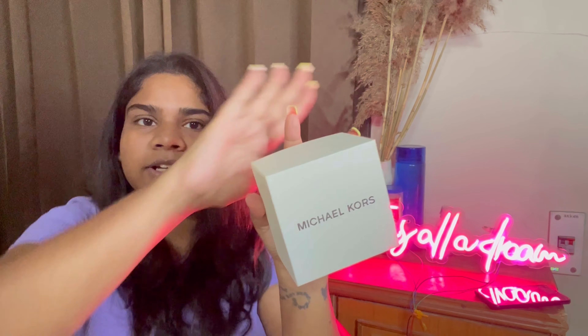Moving on, what I purchased from the daily duty free - this is from Michael Kors. And this is a watch - I'll be adding a picture here rather than wearing it on camera since videos are a bit awkward for that.